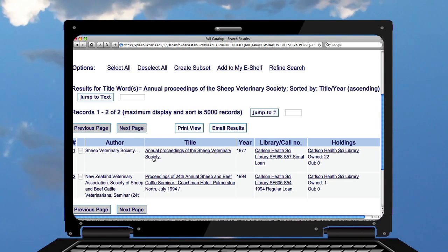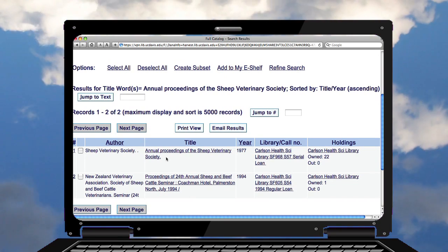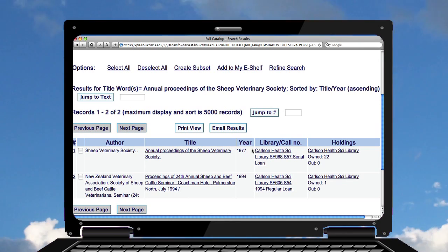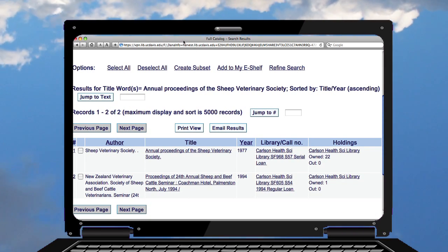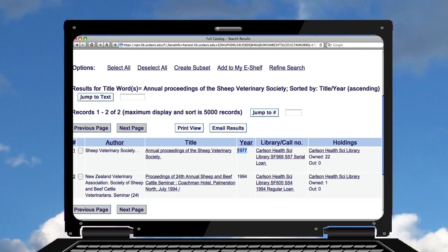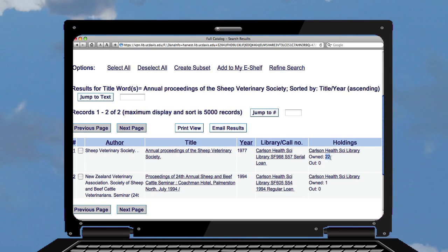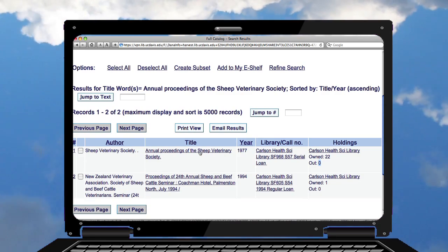I can see the first one: 'Sheep Veterinary Society' is the author, and the title is 'Annual Proceedings of Sheep Veterinary Society' — that's what I'm looking for. There's one here from 1977. If you look to the far right, you can see we actually own 22 volumes. This publication begins in 1977, and we have 1977 forward with zero items out.